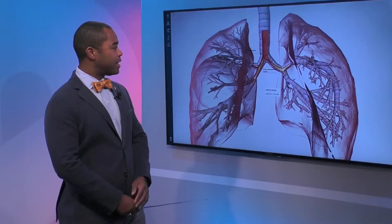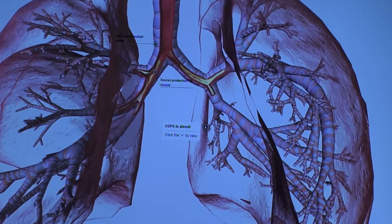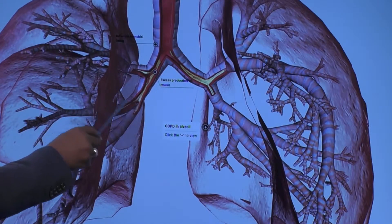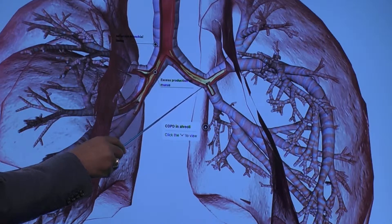Unfortunately for some patients they get what we call small airway disease. COPD actually lives all the way out at the periphery of the lung. It's a misconception that the large airway — which is generally where asthma lives — also can have some degrees of severity of illness.